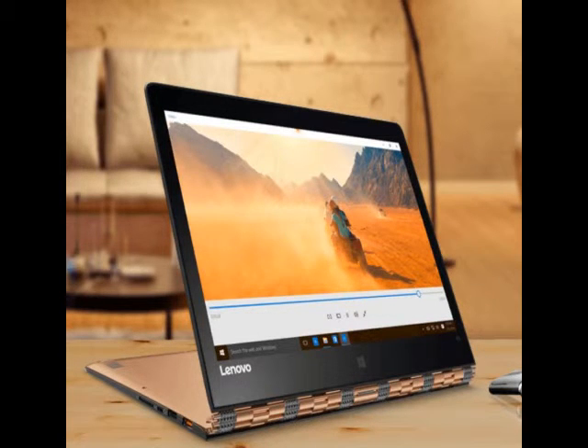The high-end laptop houses an Intel 6th generation Skylake processor and is priced at Rs. 122090, whereas the Yoga Tab 3 Pro tablet will set you back by Rs. 39990. The Lenovo Yoga 900 is the successor to the company's older Yoga model and comes with several noticeable improvements.